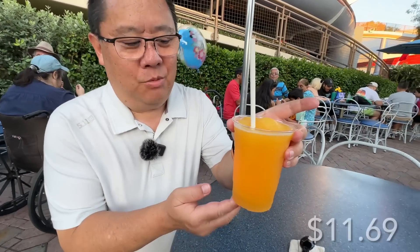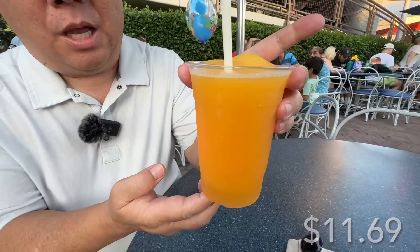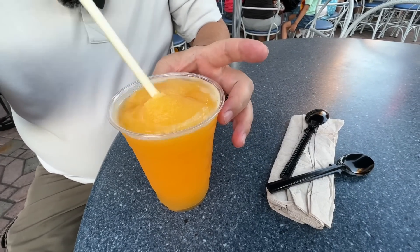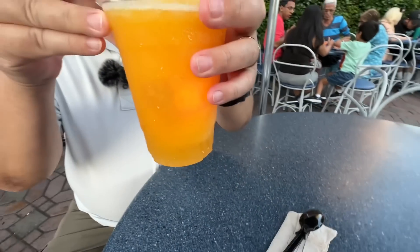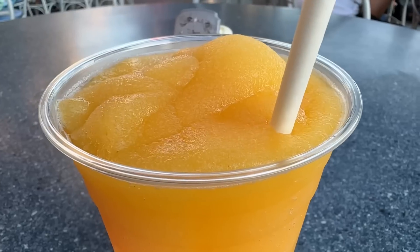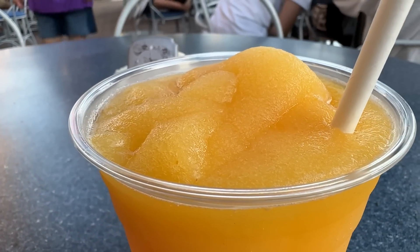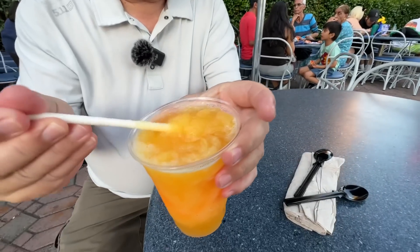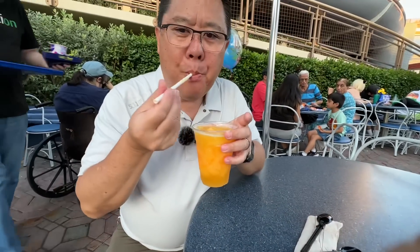We've got a couple things from the Galactic Grill. This is the Tropical Flash Slush, which is POG — passion fruit, orange, and guava. It's kind of like a Hawaii combination and one of our favorite juices. It came with a glow cube, so you are paying a little extra for that. Let's give it a try. Very tropical, not that sweet — you can really taste the passion fruit, orange, and guava. This is a perfect slushy; look at the consistency, definitely a little icy.